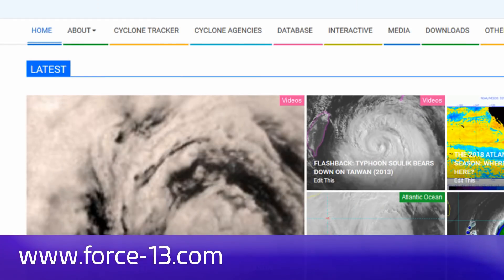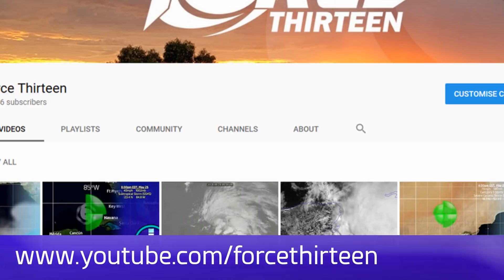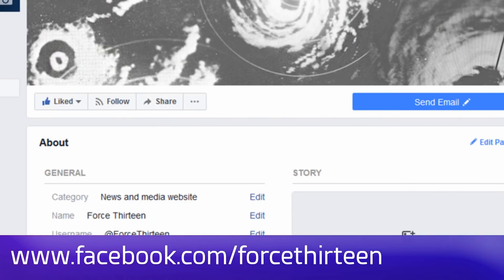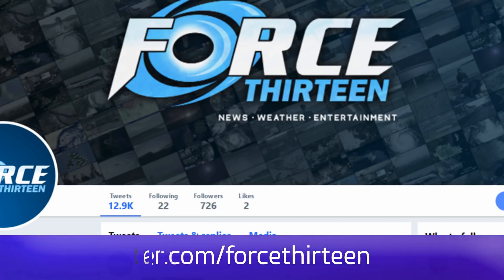You can follow Force 13's outlets at the website force13.com for the latest. You can also find our YouTube page — you're probably there already, but subscribe if you haven't. You can also find our Facebook page, Force 13, and we're at Force 13 on Twitter if you'd like to get in touch.